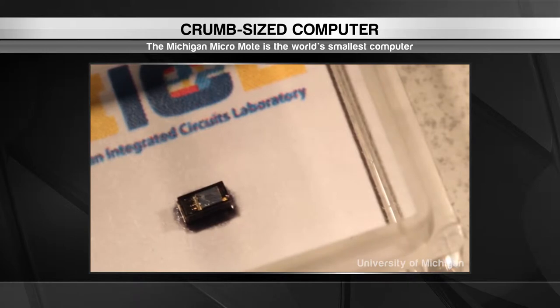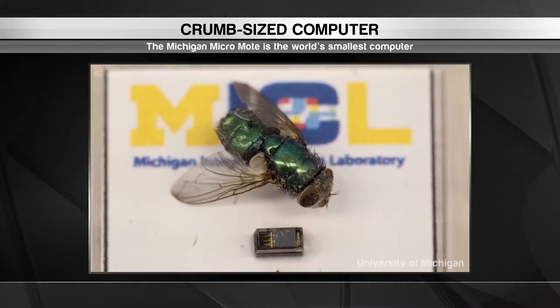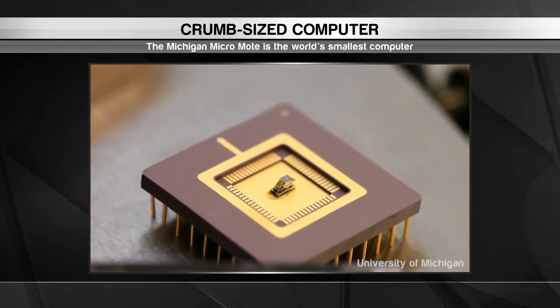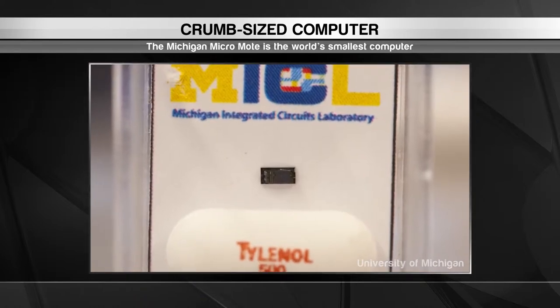It's true that computers are getting smaller and smaller, but nothing beats this tiny CPU. The Michigan MicroMote is the world's smallest computer at just 2mm in length. To put that in perspective, more than 150 of them can fit inside a thimble.